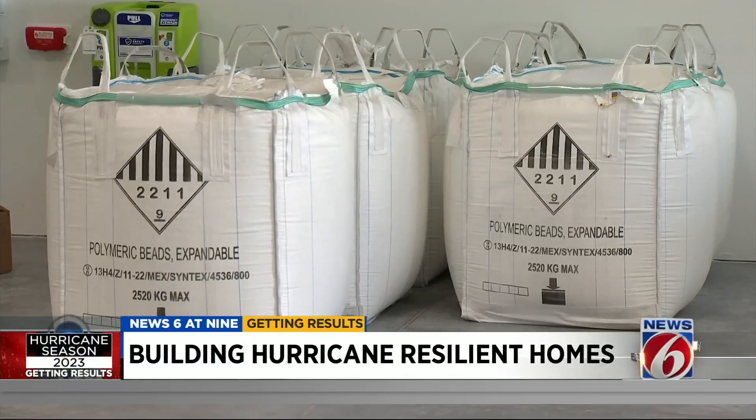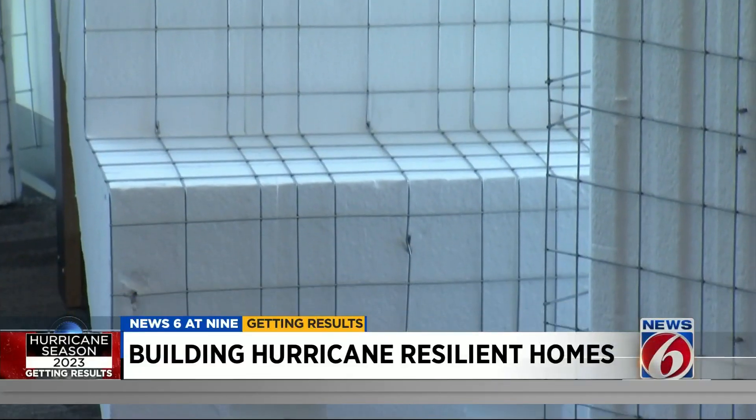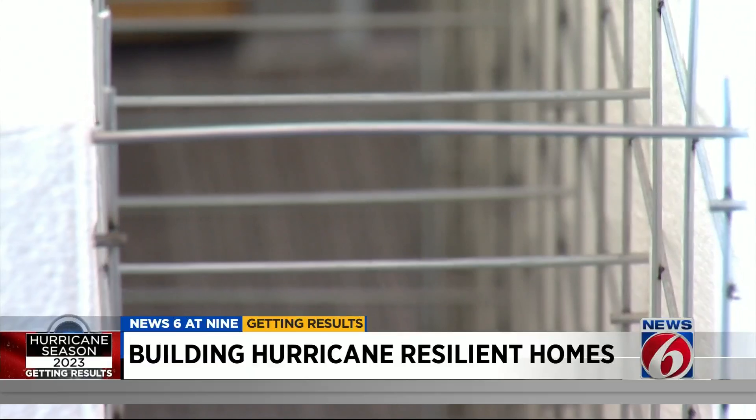Custom luxury homes, multifamily, hospitals, sports arenas in Italy — entire structures built using polystyrene. Now it has a look and feel of styrofoam, but with a lot more to it. The panels are a polystyrene core with double galvanized steel mesh on the outside, finished with two inches of concrete on either side.